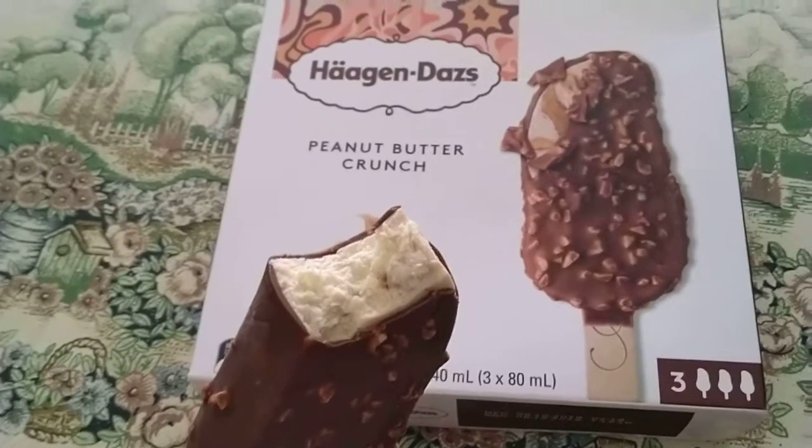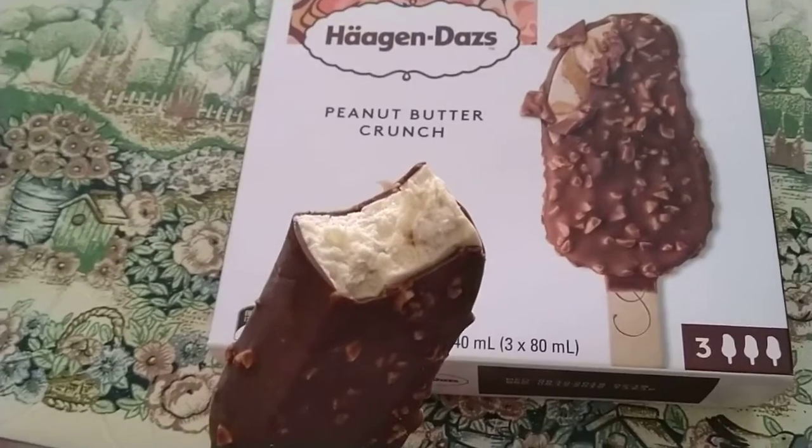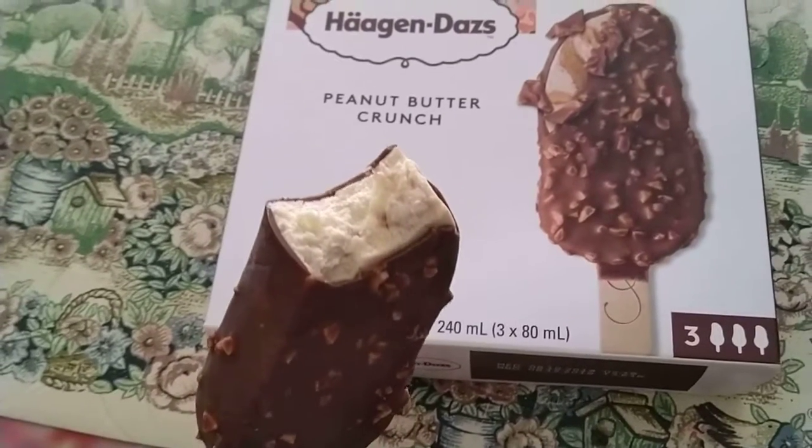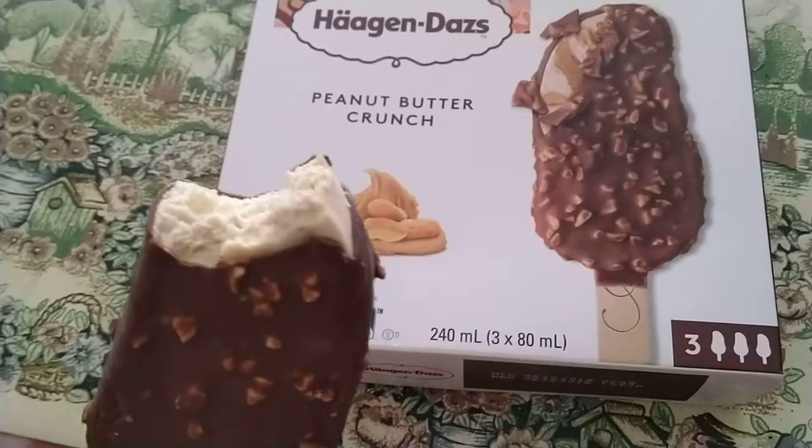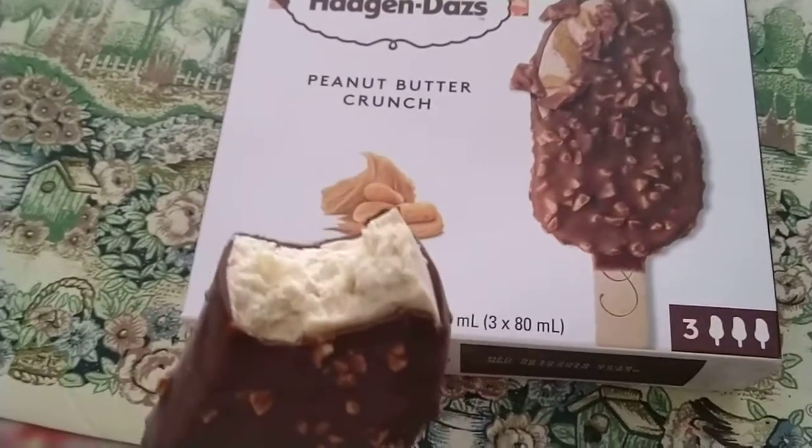I don't know if I can taste actual peanut butter. There may be some traces of peanut butter fillings in this one, but it definitely is peanut butter.